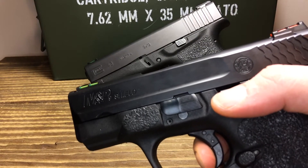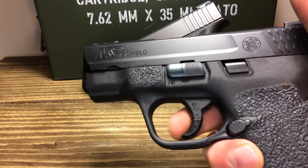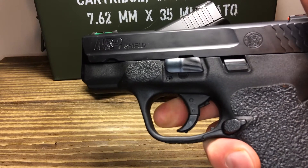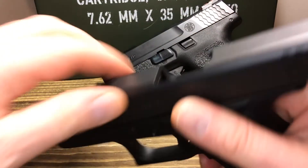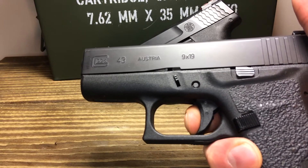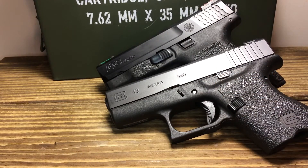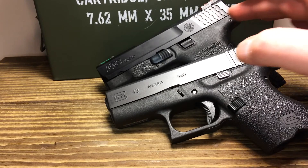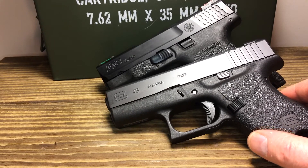The Glock has a better trigger reset. A lot of people talk about both these guns having mushiness — you have to get past that trigger safety. Both the M&P and the Glock have that mushy take-up to bypass the trigger safety. With a little bit of polish work, both these triggers can be just fine. In a self-defense situation, trigger reset is kind of out the window, so it's somewhat invalid to discuss. With a little work, both triggers can be suitable for self-defense.